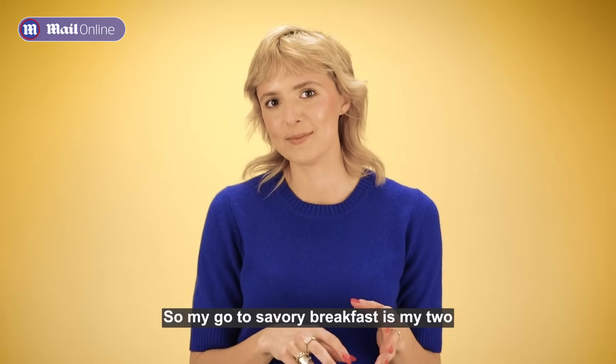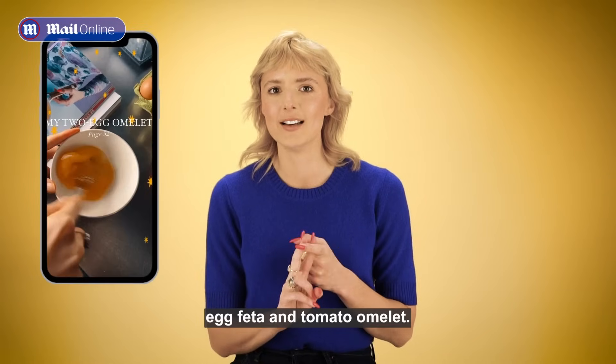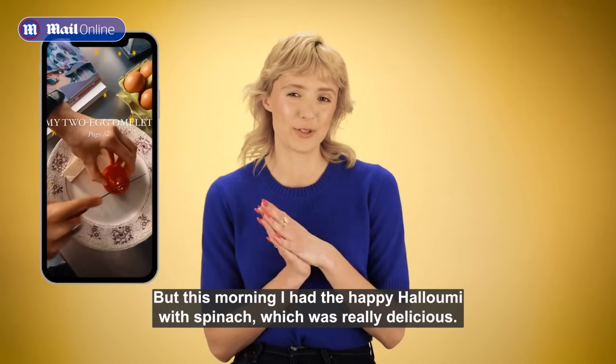My go-to savory breakfast is my two-egg feta and tomato omelet — it's in my book, it's my favorite recipe. But this morning I had the happy halloumi with spinach, which was really delicious.